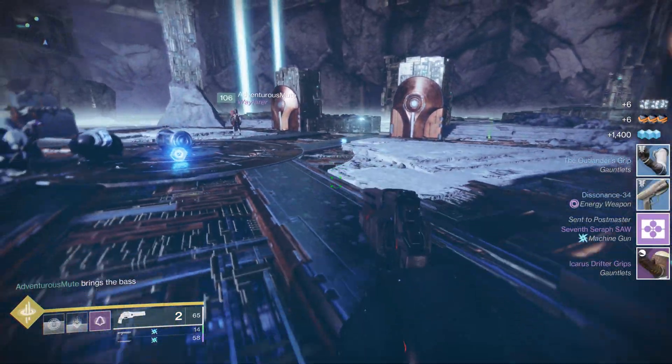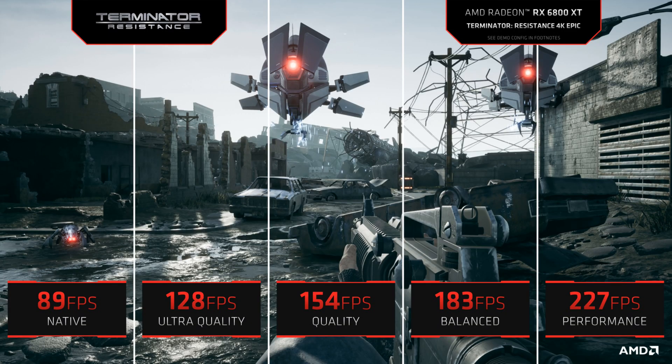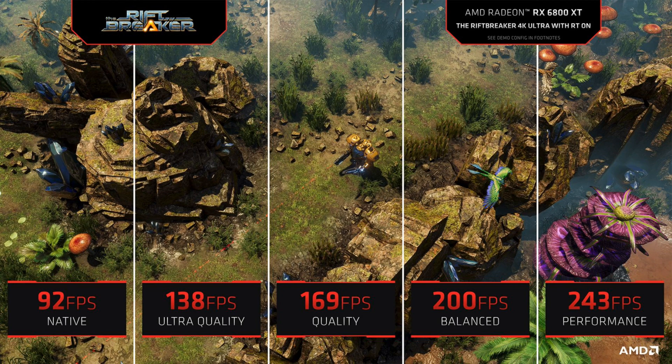AMD is hoping to give older GPU owners a little late game performance boost with FidelityFX. What this does is it takes a low resolution image — a quick example is a 1440p game being upscaled to 4K. They do this by using an algorithm of AMD's own creation.